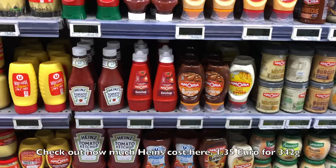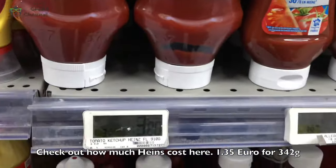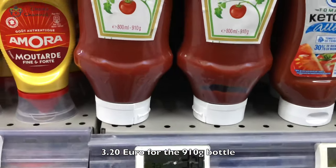Let's check out how much is the thin straw tool. This one is $1.35 for a small one and $3.20 for the larger one.